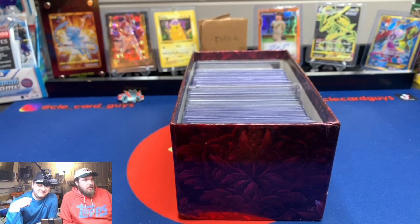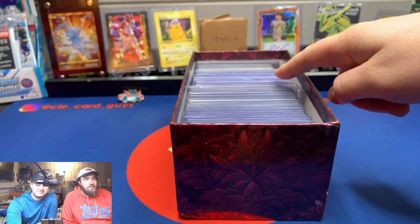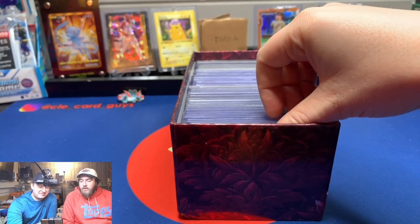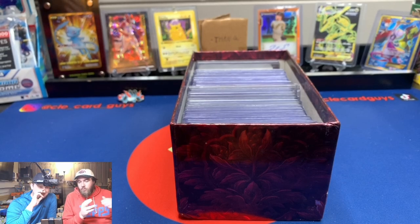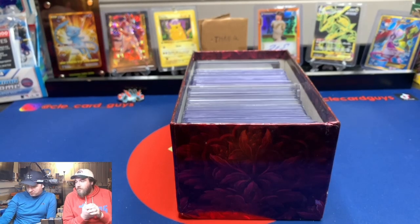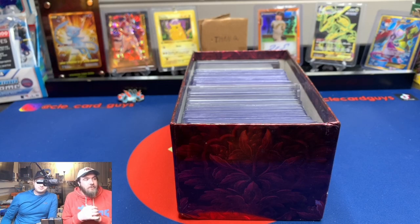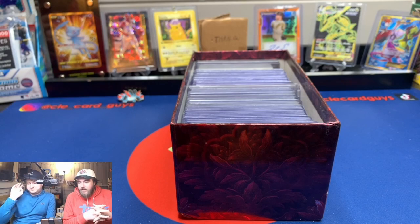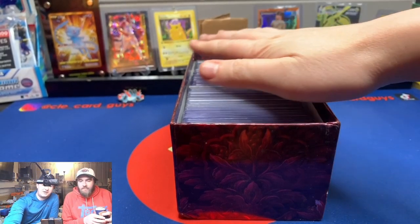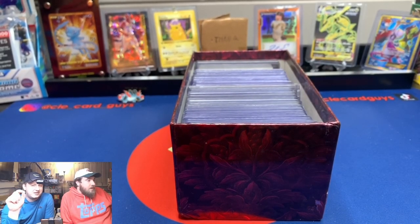What's cool about this video is we have no idea what's in here. There's one card we know — want to reveal it? There's also a one-touch in here. We'll make this video live for everyone, then do a follow-up video for members only to go over the value of the box. First, make sure you're subscribed to our channel, consider becoming a channel member, and drop a like if you see a card you like.